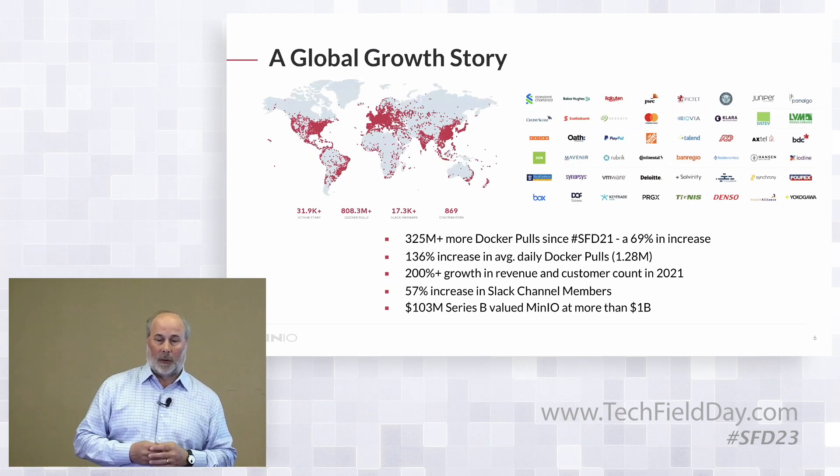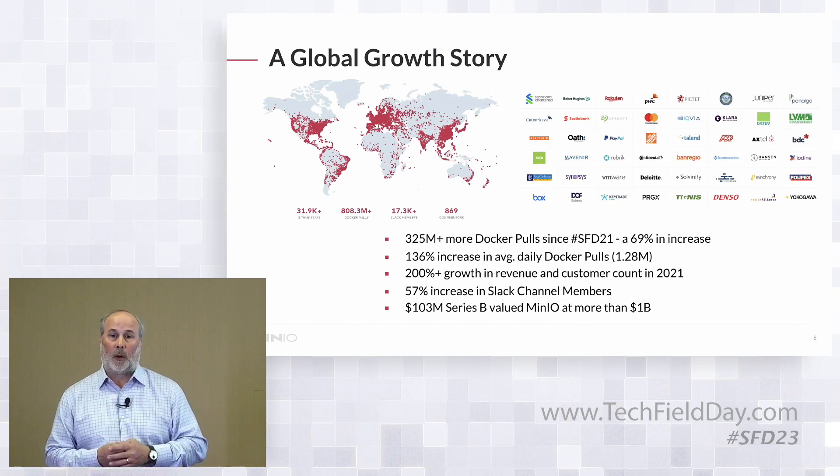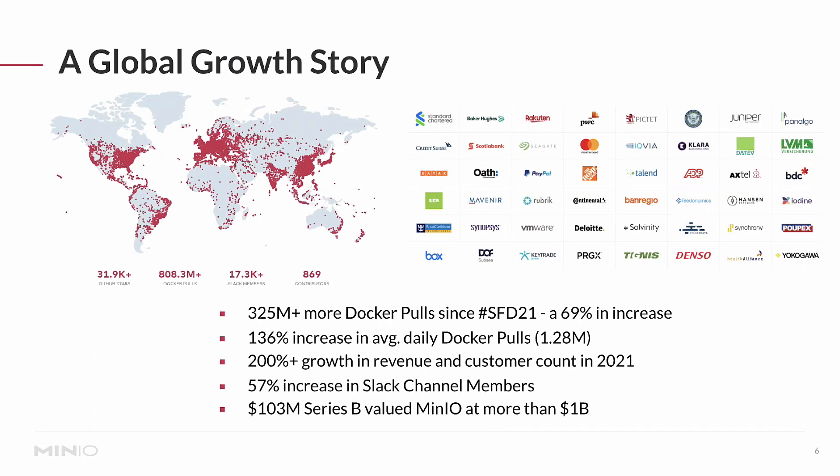Those principles have been very good to MinIO over the intervening years. We are a global company at this point. Our open-source, developer-led, low-friction model has put us on every single continent in the world, including Antarctica. Since our last Storage Field Day, we've done 325 million Docker pulls, and we're actually accelerating — currently doing about 1.3 million Docker pulls a day. That's played out into regular business metrics: 200% growth on both revenue and logo accounts in 2021 alone. This led us to our Series B, announced in late January, where we raised $103 million at a slightly over $1 billion valuation.